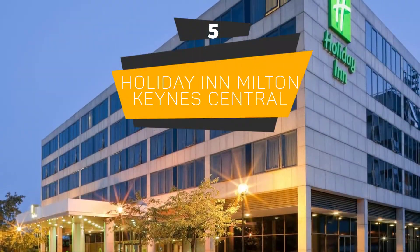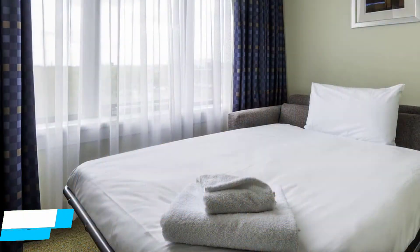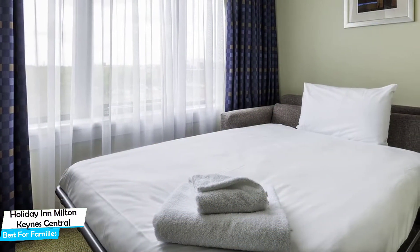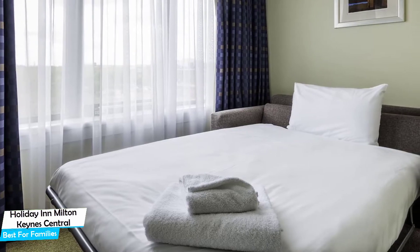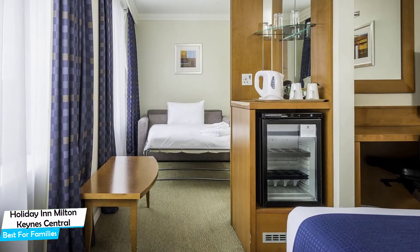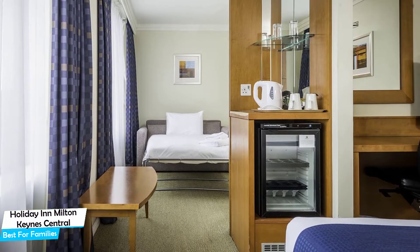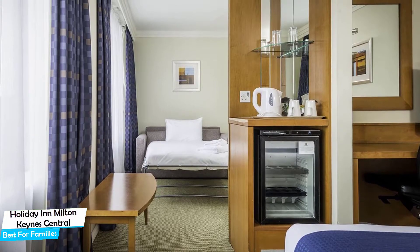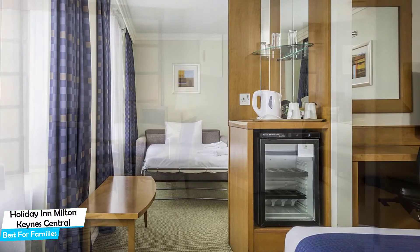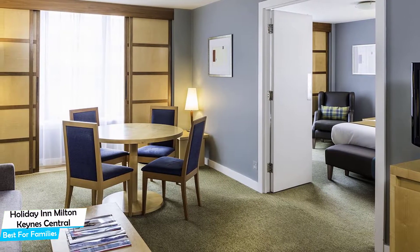Number 5: Holiday Inn Milton Keynes Central – Best for Families. When you are traveling with kids, a city like Milton Keynes is best enjoyed when you set up a base at a centrally located property designed to host families. To enjoy your trip, you need a hotel that has spacious rooms, a child-friendly environment, and amenities you can use to relax. The Holiday Inn has it all. It's a four-star hotel with an indoor pool, near Central Milton Keynes Shopping Center.